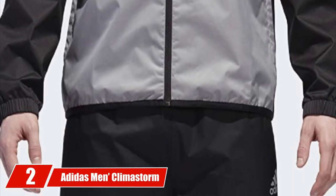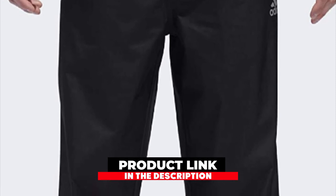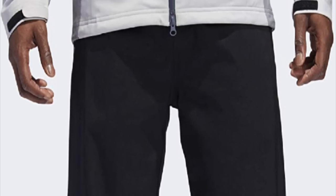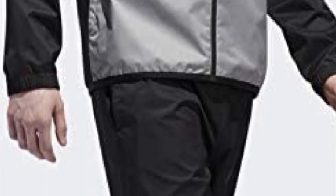Moving on to number two, the Adidas Men's Climastorm Provisional Rain Pant. While golf rain pants are less popular than golf rain jackets, these Adidas Climastorm Provisionals will meet the needs of most any golfer. If you plan on using these golf rain pants, you're definitely a serious golfer with a money game schedule that can't be moved. These Climastorm Provisionals are seam-sealed and 100% waterproof, including waterproof front zipper pockets. They are made from 100% polyester twill and feature a drawcord on the waist to easily adjust the fit to your liking.